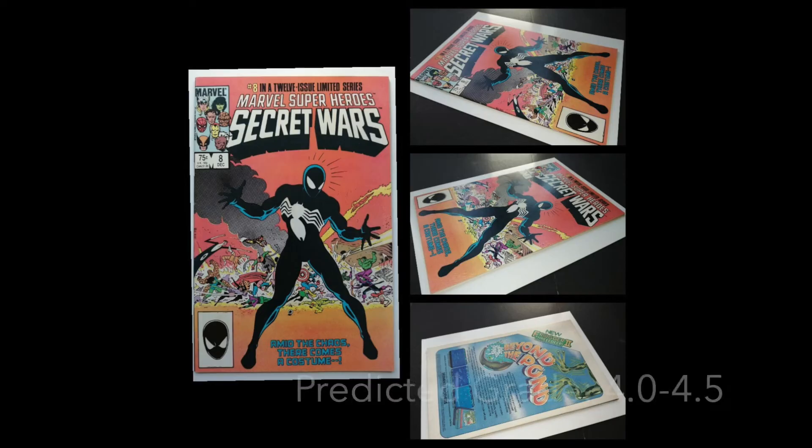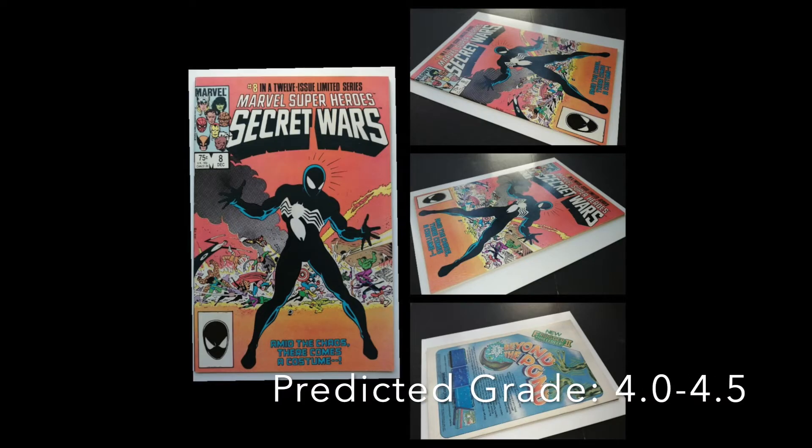And another one — one of my favourite books. It is Marvel Super Heroes Secret Wars number eight, the origin of the black costume. The black costume that of course goes on to be discovered to be a symbiote. It goes on to become Venom and possibly one of the greatest Spider-Man villains ever. Greatest anti-hero ever. He's a great character. Very, very nice book.